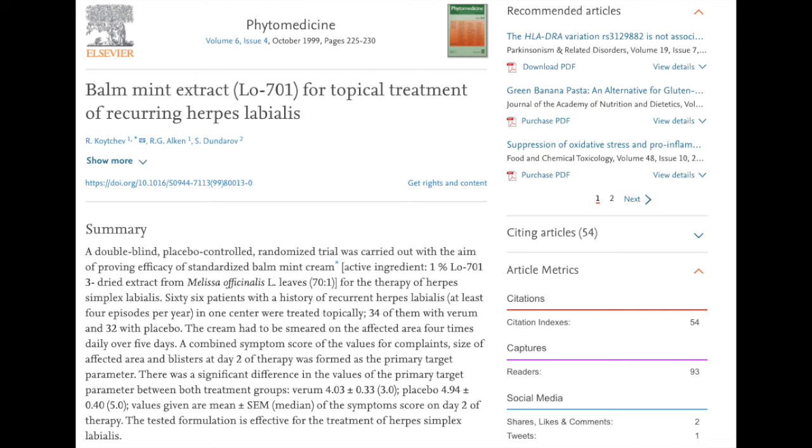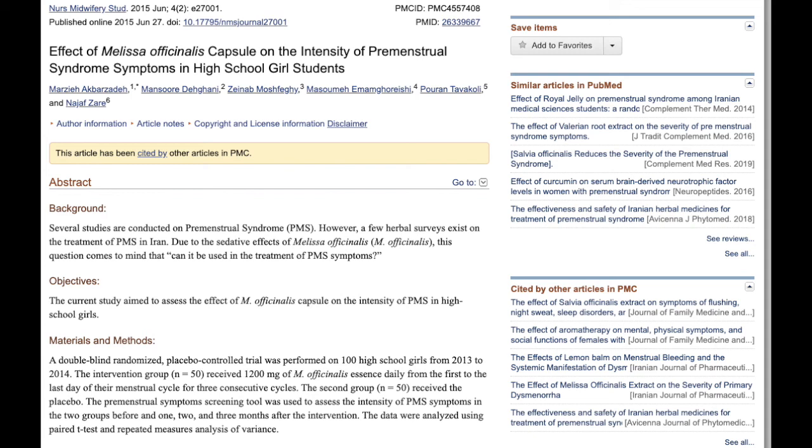Other things shown in studies include lemon balm being used to treat cold sores. In this 1999 study, a balm was created using lemon balm, and participants showed improvement in the severity of cold sores and the time it took to heal. Also in this 2015 study, lemon balm helped reduce the symptoms of menstrual cramps.